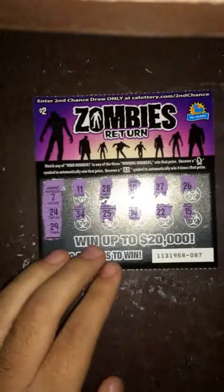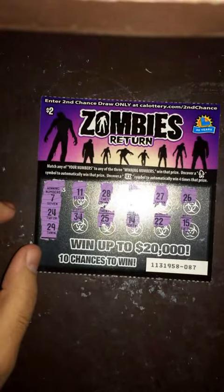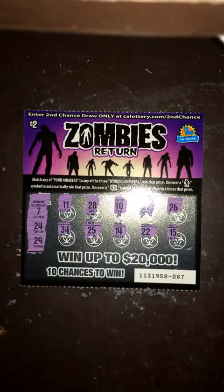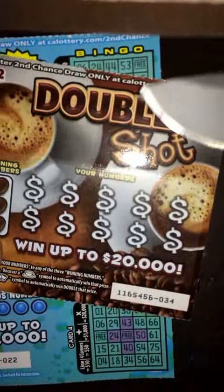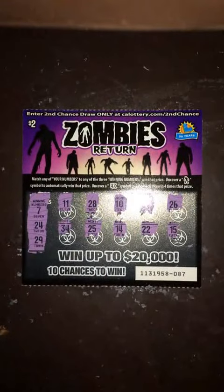So this one's going to be a loser right here guys, since there's only 10 numbers. Don't have a 7, I don't have a 24, and I don't have a 29, so that's going to be it for this scratcher. Now I'm going to go ahead and start with this double shot and then the bingo one. I'll see you guys in the next video.